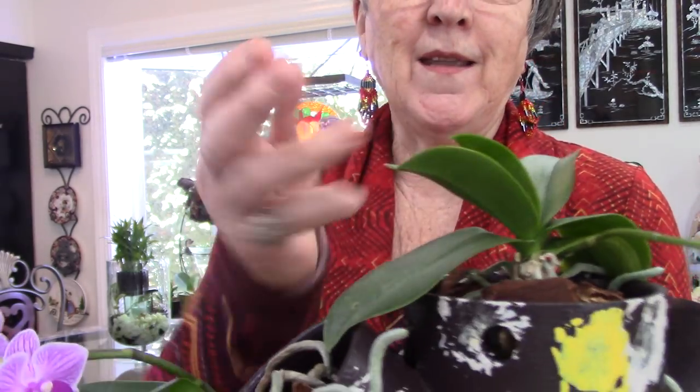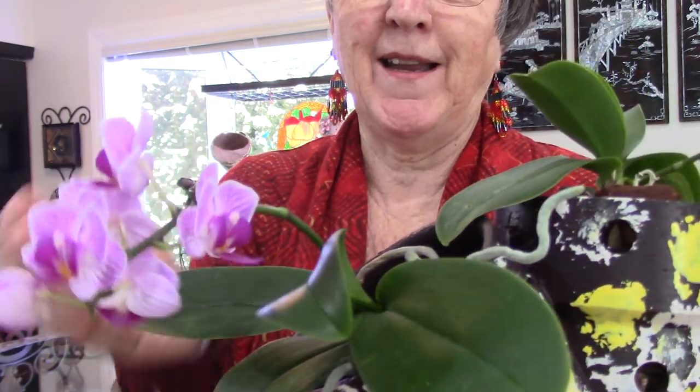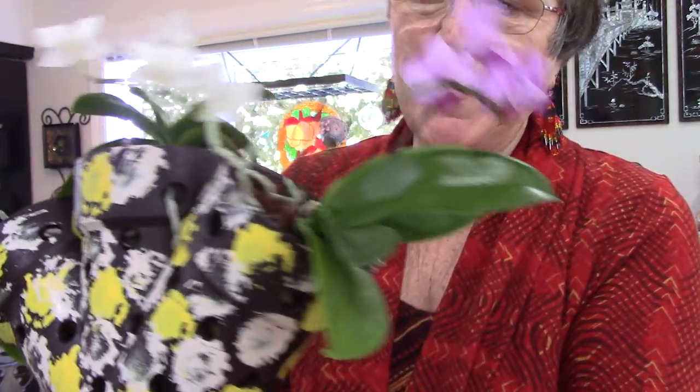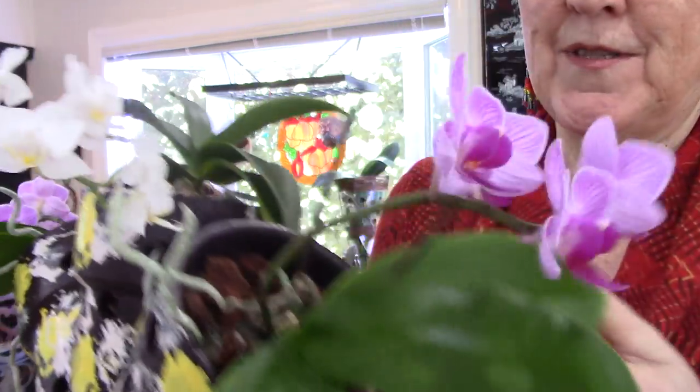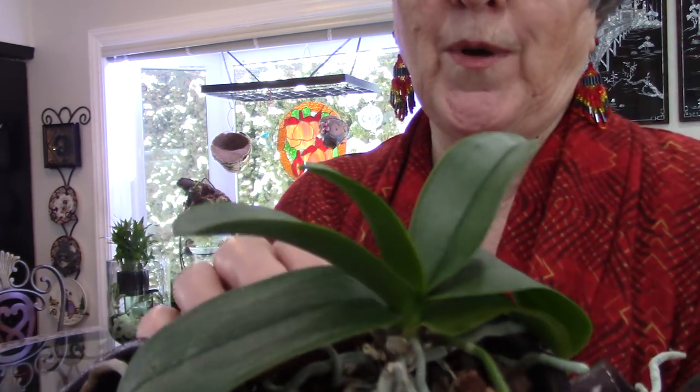We've got lots of exciting things to talk about in the New Year. If you were to see this in a store, it has firm leaves and it has healthy aerial roots. These are all things we want to look for when we're out shopping for orchids.